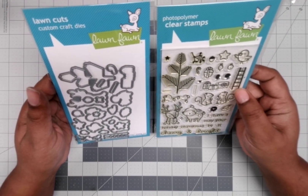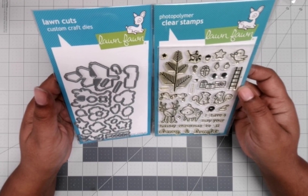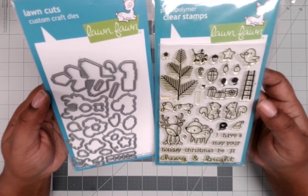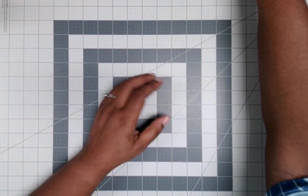I think each stamp has a matching die — I'm not sure if that's how they usually do it, but that's what it looks like to me. Could be wrong, could definitely be wrong! But anyway, that is today's gift. Enjoy!